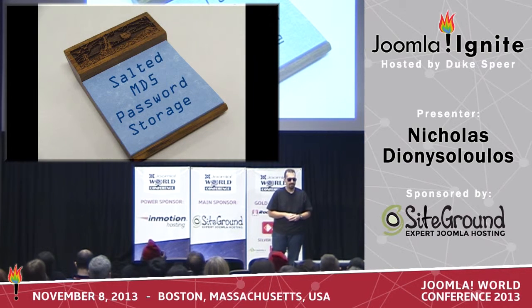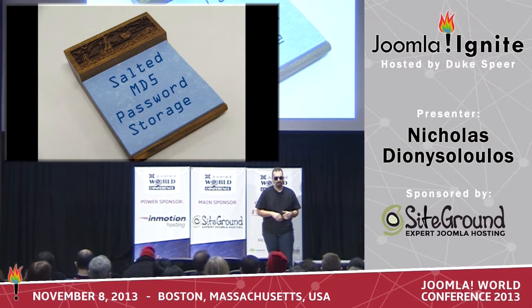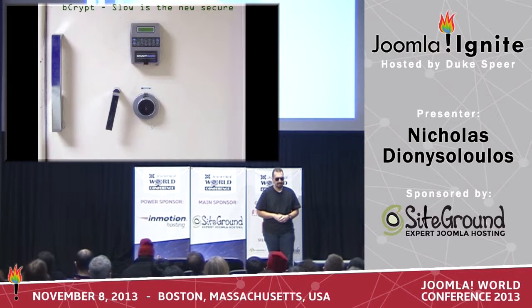Joomla 1.5 was using salted MD5 passwords, which were as hard to crack as a hard-boiled egg. So in Joomla 3.2, there is a slightly better way, which is called bcrypt. Its strength is that it is a million times slower to crack than MD5, which pretty much means unless you have quantum computers, you're pretty safe.